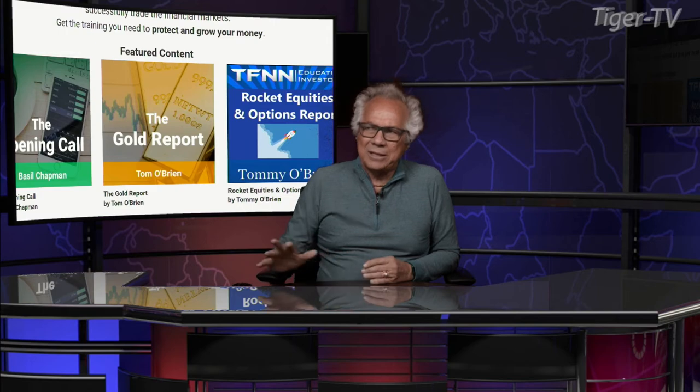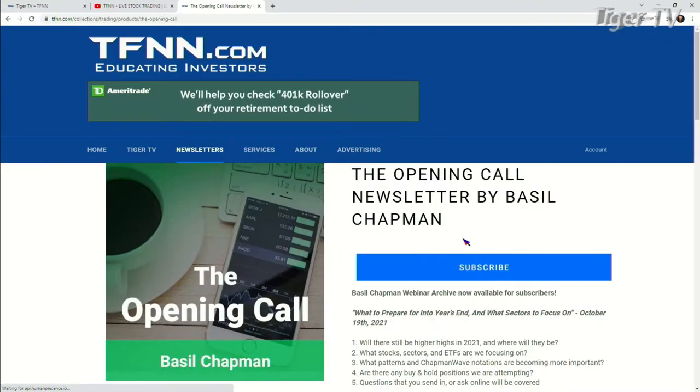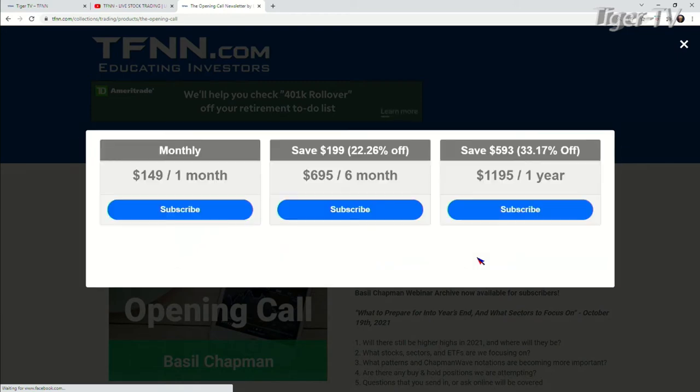He also has a great newsletter, the Opening Call. It's very easy to get the Opening Call, folks. You come over to our website, TFNN. You're going to see it right under featured content — just hit that Opening Call button, hit subscribe. You can get Basil's Opening Call for $149 for one month, or get it for six months for $6.95, which is a savings of $199 or 22%.